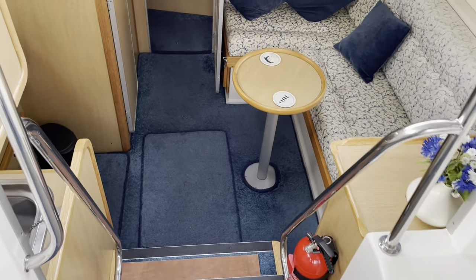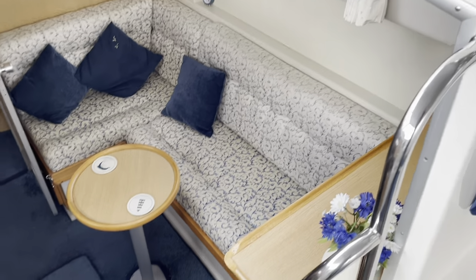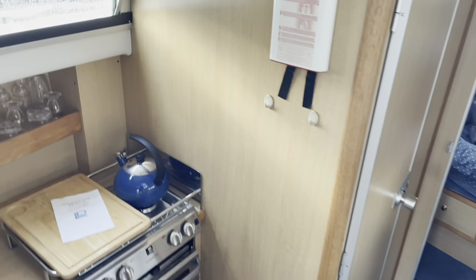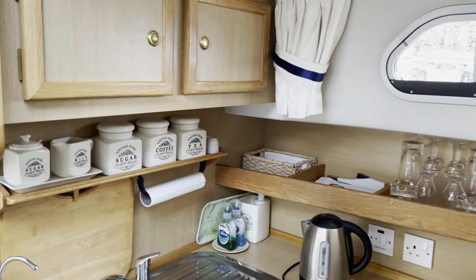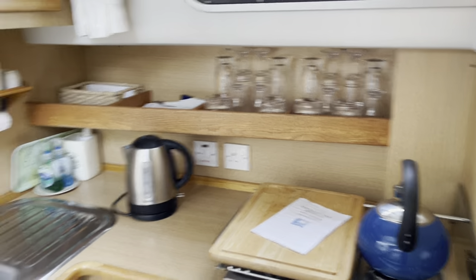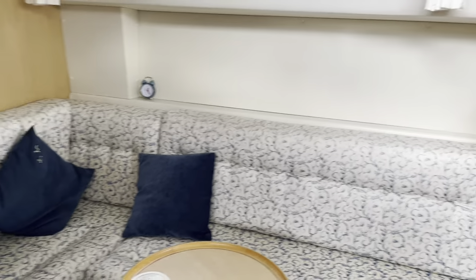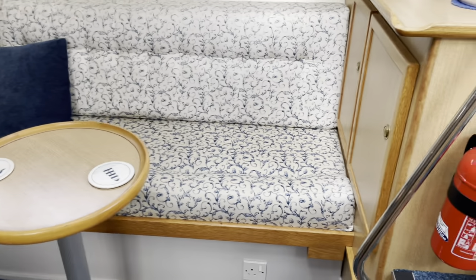Down below, a couple of stairs and we've got seating on the starboard side — an L-shaped sofa which slides out to make a small double or large single. On the port side we've got a well-appointed galley with a nice light timber finish, sink and drainer, plenty of high and low level storage, a grill and a two-burner hob, and a refrigerator. Everything's in very good order — interior and exterior, very well presented. It's a really nice example.